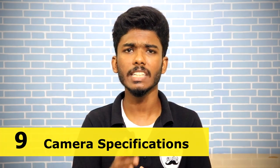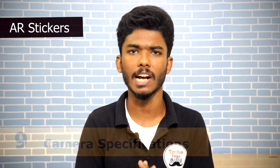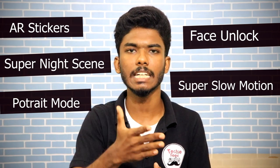The camera also includes AR Sticker support, similar to Google Pixel and LG V40. It has a super night scene mode, portrait mode, face unlock, and super slow motion. Super slow motion is a great feature, similar to what's on the OnePlus 6.